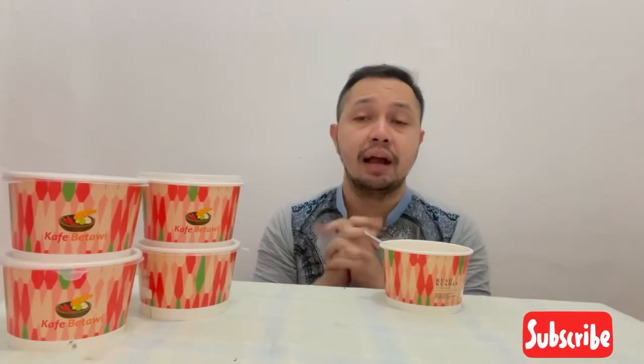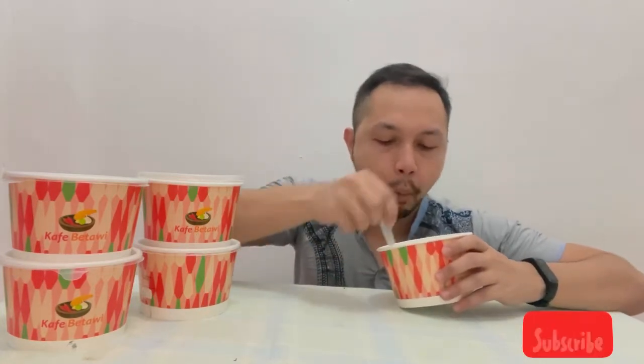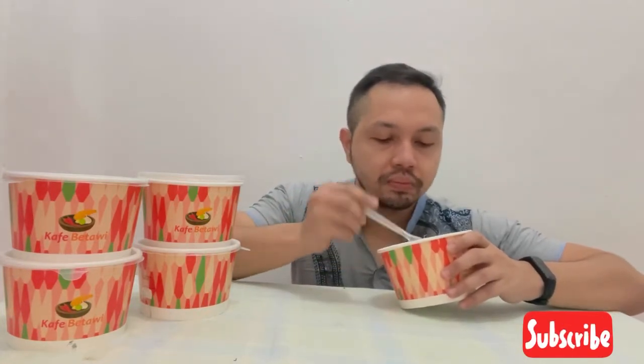Dan kalau menurut saya, Soto Betawi di Cafe Betawi itu soto yang terbaik ya, Soto Betawi di Jakarta yang terbaik yang menyajikan menu autentik Betawi. Gurih, enak banget! Dan dagingnya tidak habis-habis.